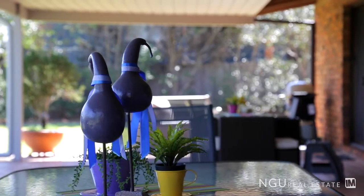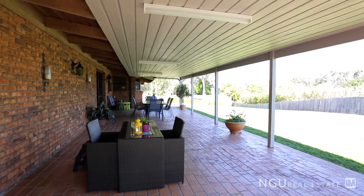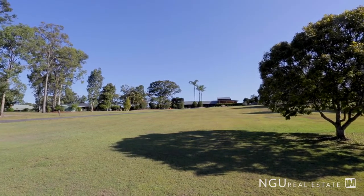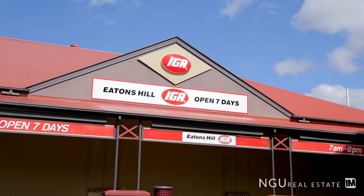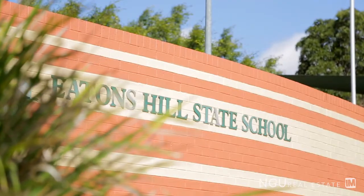We've got a huge covered patio area around the back which is going to accommodate the largest of family get-togethers. We really have a low maintenance acreage here, with a gentle slope to the property as well as manicured gardens. Being on the edge of Eatons Hill we're nice and close to a selection of shops and of course the great Eatons Hill Primary School.